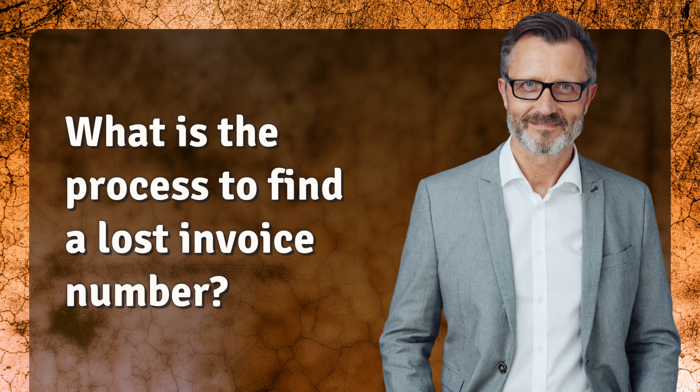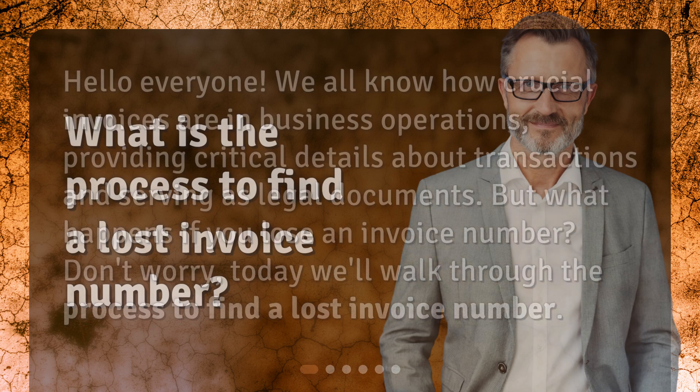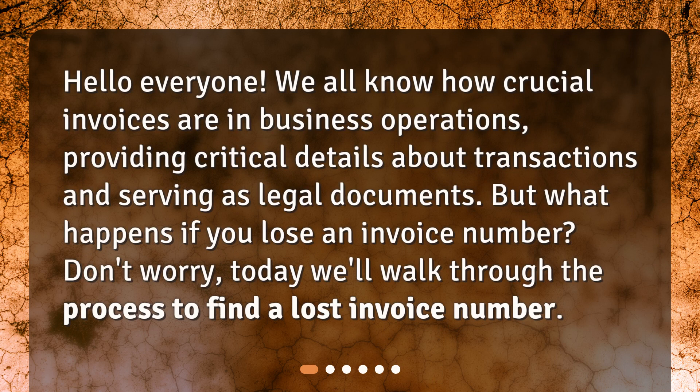What is the process to find a lost invoice number? Hello, everyone. We all know how crucial invoices are in business operations, providing critical details about transactions and serving as legal documents. But what happens if you lose an invoice number? Don't worry, today we'll walk through the process to find a lost invoice number.